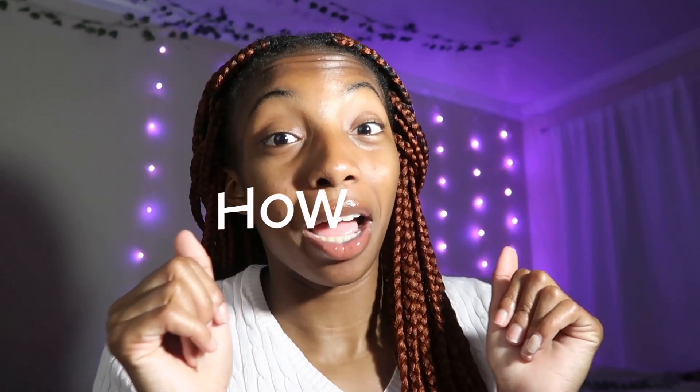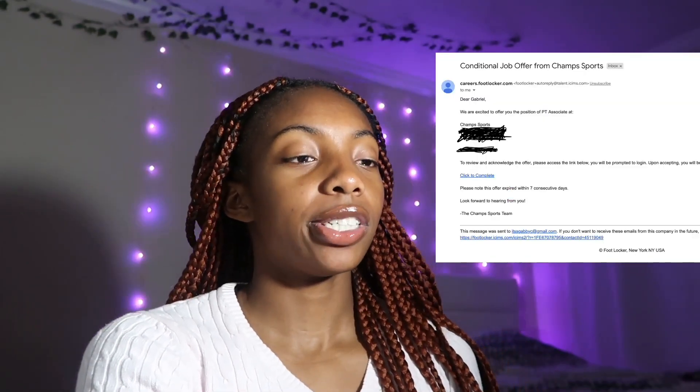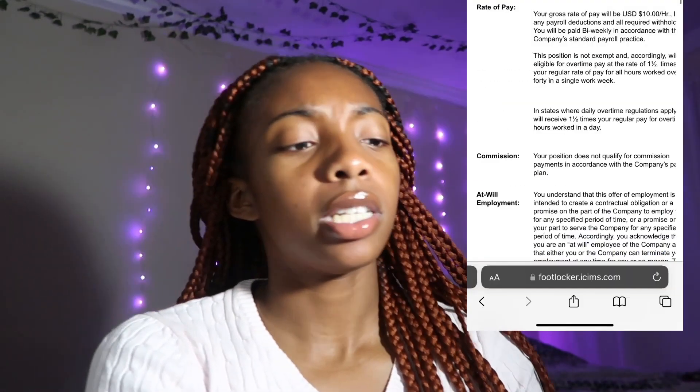Welcome and welcome back to my channel. It's Gabby, and today we're going to talk about how you get a job at Champs. Today, April 27th, I got the job at Champs as a sales associate.